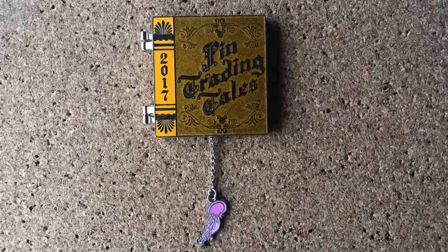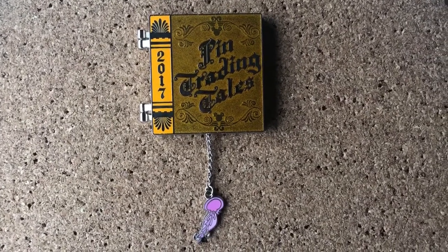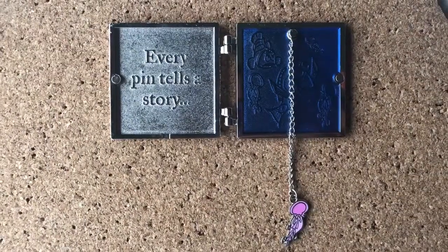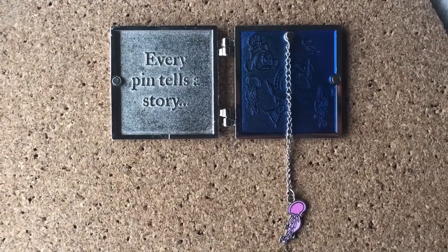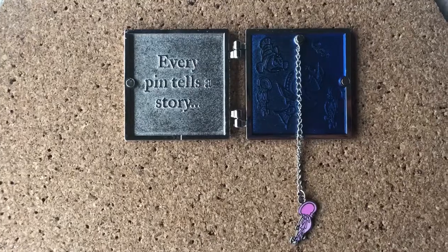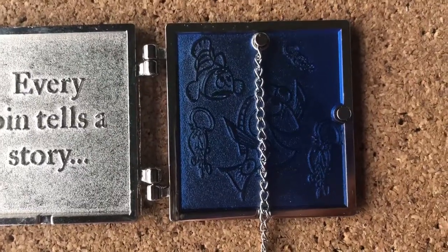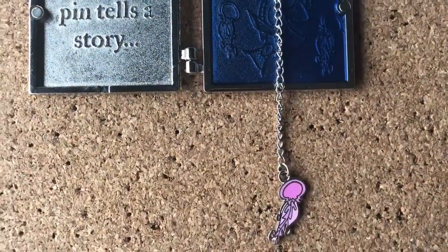This one kind of reminds me of my pin trading scrapbook I made with all my pin notes and stickers that I get in my pin mail, because it says 'Pin Trading Tales.' And then it opens to 'Every pin tells a story,' which is so true. I could look at any of my pins and remember if I traded for it, bought it, got it at a pin show, got it online, got it at Disney, or whatever the case may be. We have Dory here and Nemo and the jellyfish and then one of the jellyfish coming out here.